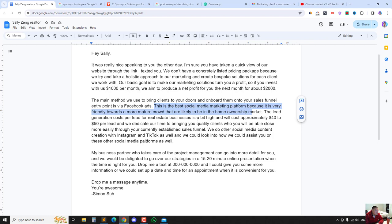'The lead generation cost per lead for real estate businesses is a bit high and will cost approximately $40 to $50 per lead. We dedicate our time to bring you quality clients who you will be able to close more easily through your currently established sales funnel. We do other social media content creation for Instagram and TikTok as well, and we could look into how we could assist you on those platforms.'